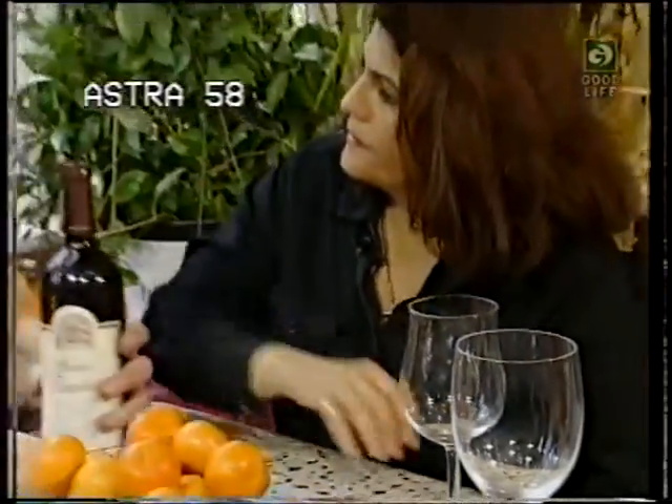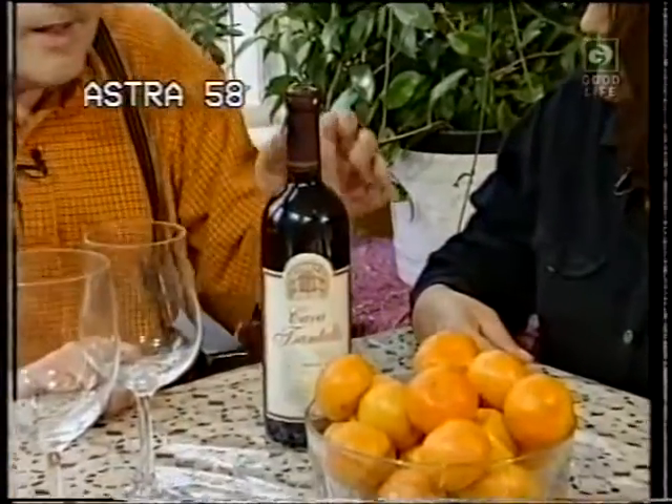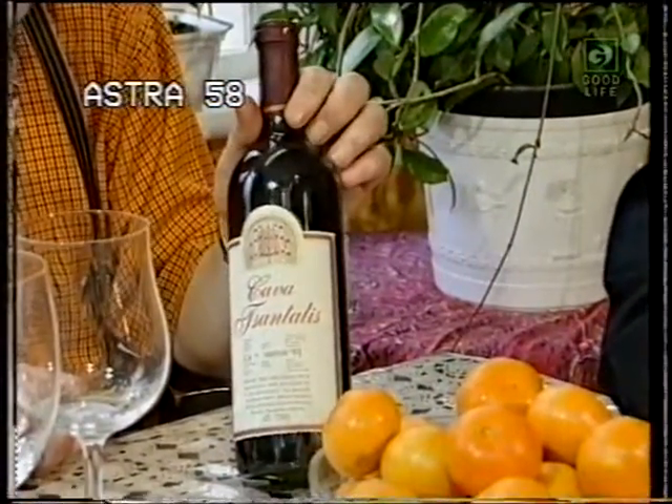What's this one, Stuart? This is Kava Tansali. Kava means cave in Greek. This is a blend of the famous Greek grape Xenomavro — which means sharp and vinegary — blended with Cabernet Sauvignon to tone that down. It's aged one year in oak and two years in the bottle.